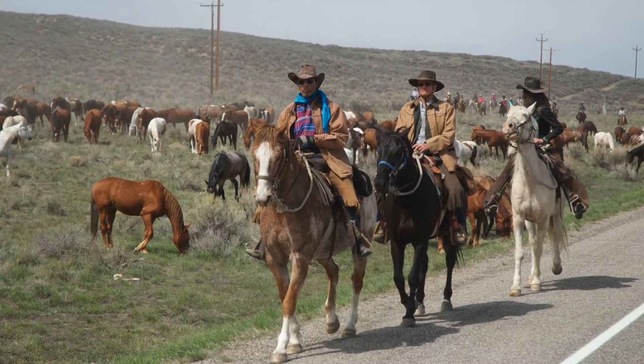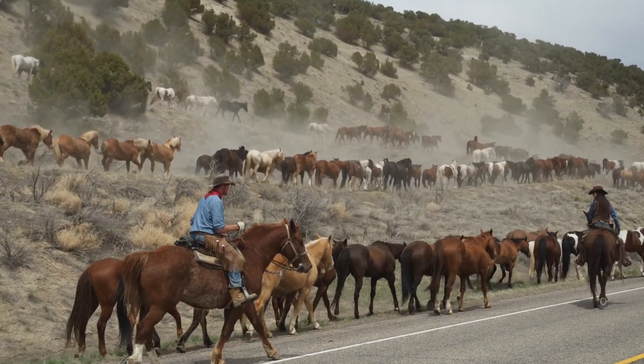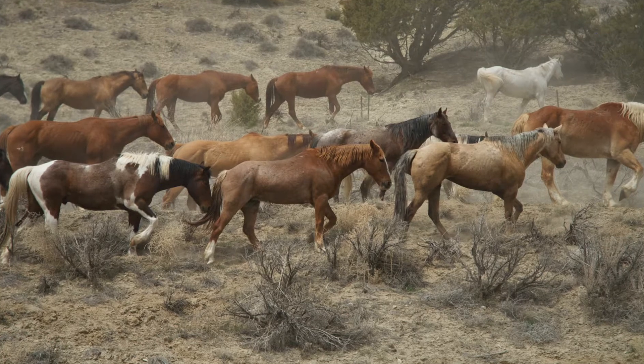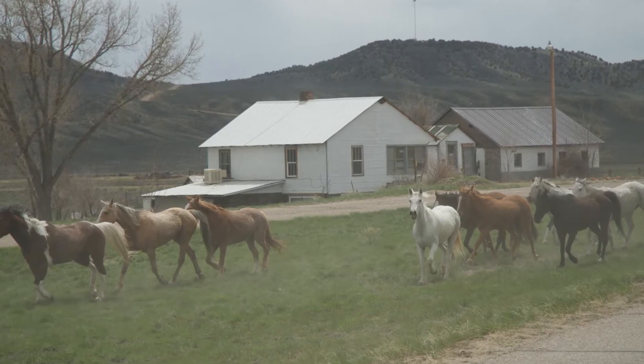Driving these horses from Wintering and Browns Park along back roads and Highway 40 to Craig, Colorado has been a practice for more than 50 years at the Sombrero Ranch. But in the late 1980s, the family decided to share with others the traditional western experience of gathering and moving horses over 62 miles of grueling work on dirt and asphalt roads.